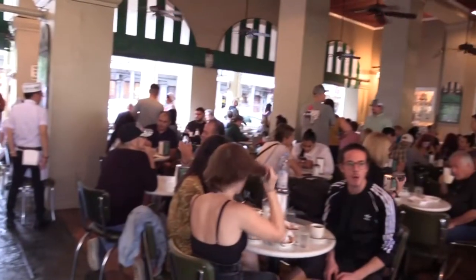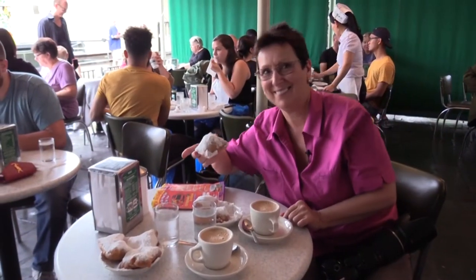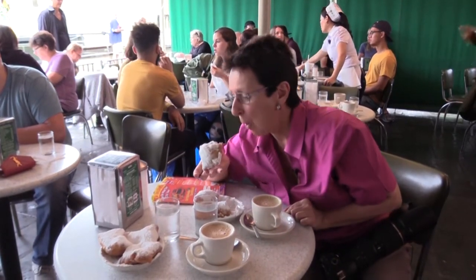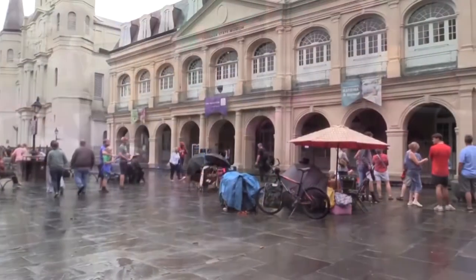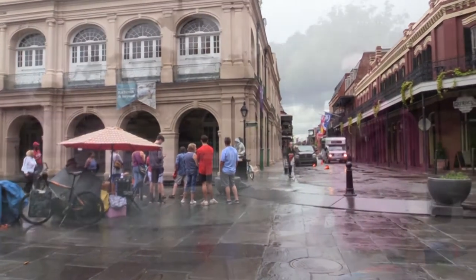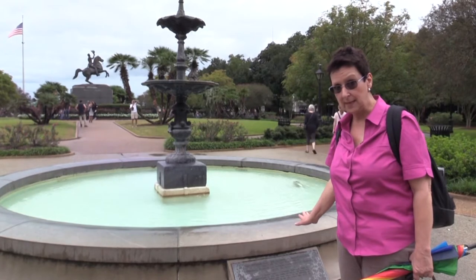Here we are at stop number one — the original, oldest coffee house called Café du Monde — and we're going to sample some beignets. Oh, they're hot! This is Jackson Square in New Orleans, Louisiana.